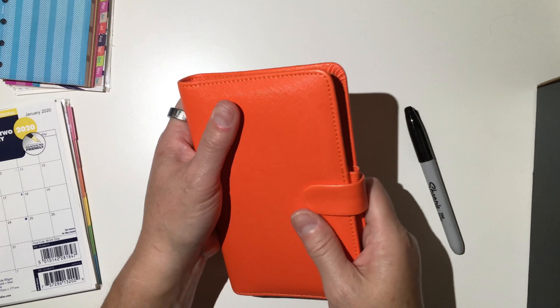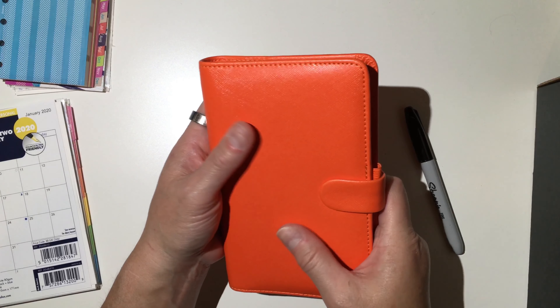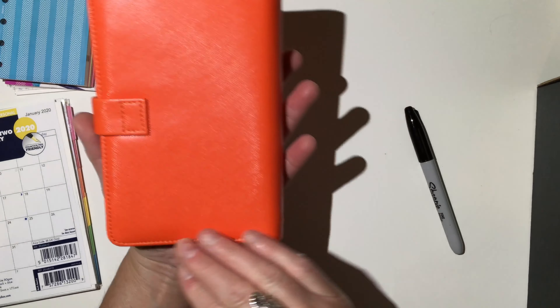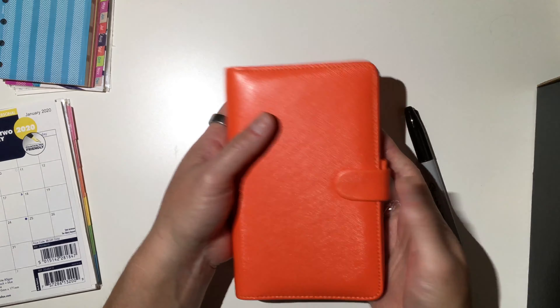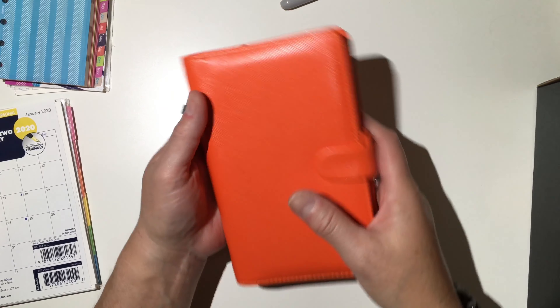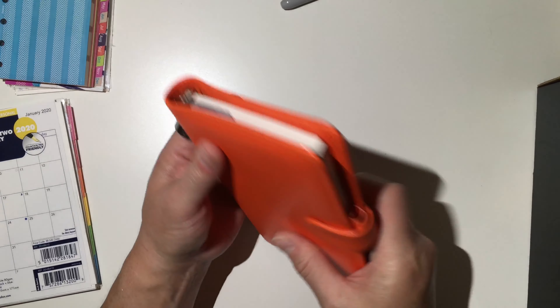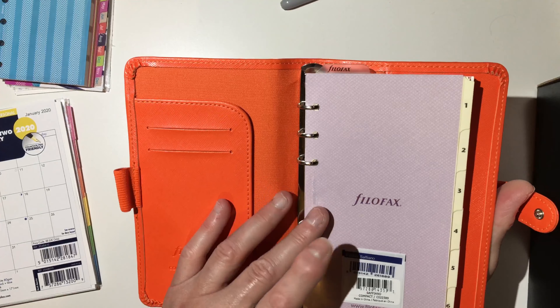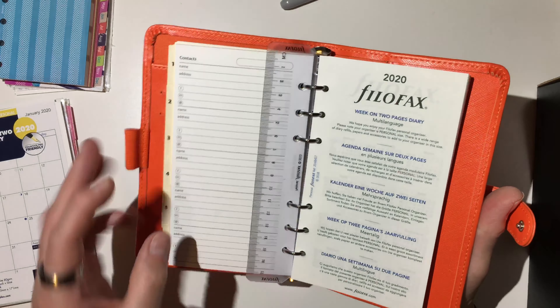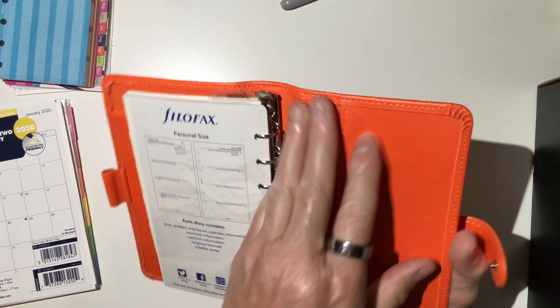All in all, this is really, really nice — I like this a lot. And it's vegan leather, so it's not full-on leather like the Maldon or some of the other ones. But for 31 bucks, I wasn't expecting anything tremendous. I really do like this a lot, and the color is gorgeous.